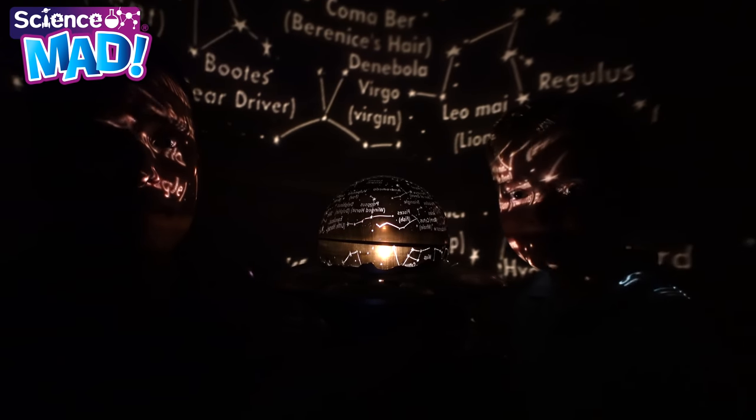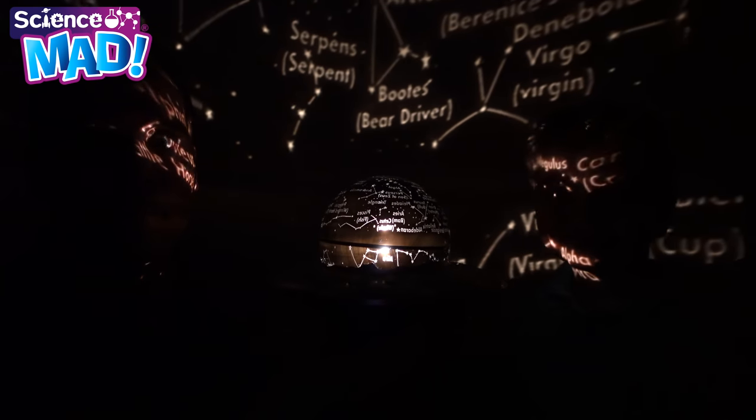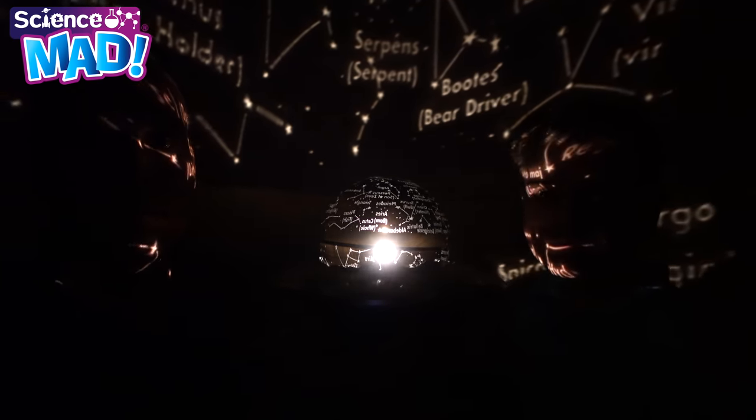Sun. In Greek mythology, the sun was called Helios. The Romans called it Sol. The sun is the largest object in the solar system. Thanks, now I know more about the solar system — let's go outside!